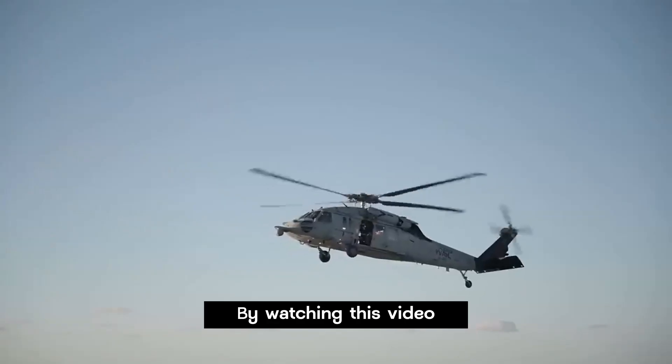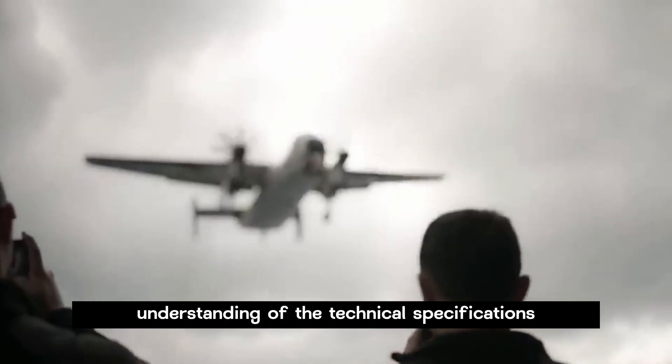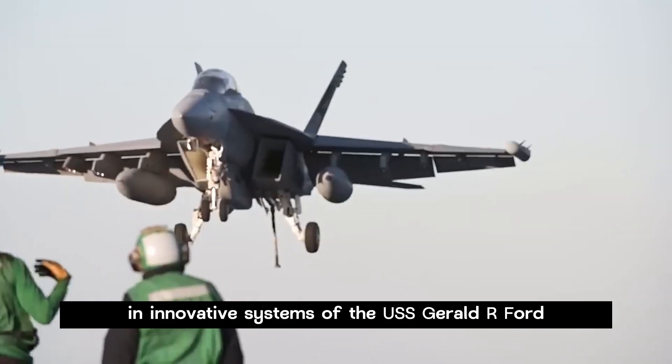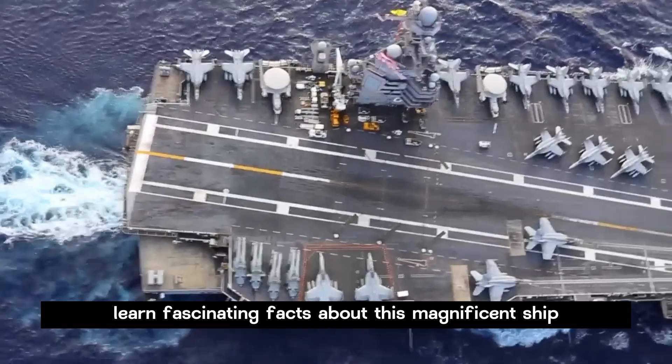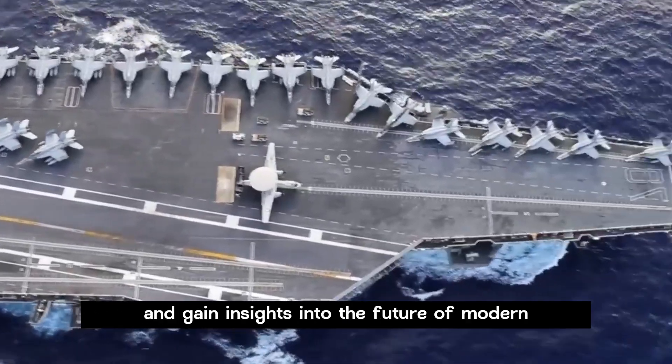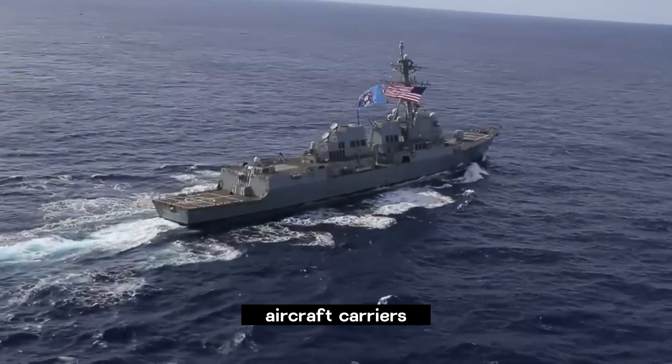By watching this video, you will gain a closer understanding of the technical specifications and innovative systems of the USS Gerald R. Ford. Learn fascinating facts about this magnificent ship in naval history and gain insights into the future of modern aircraft carriers.